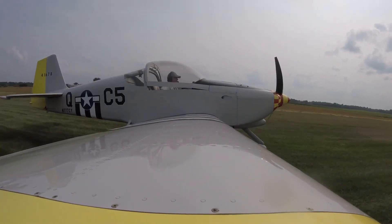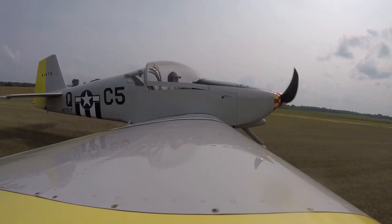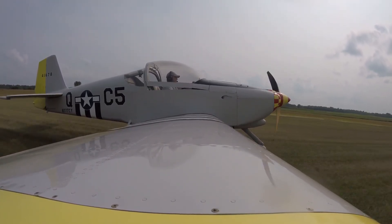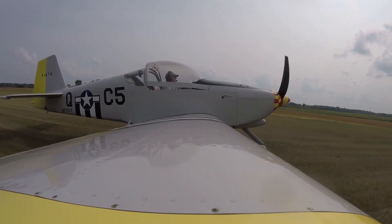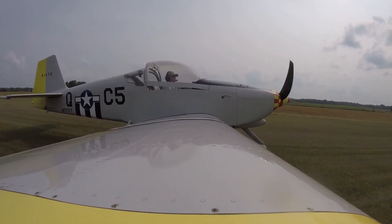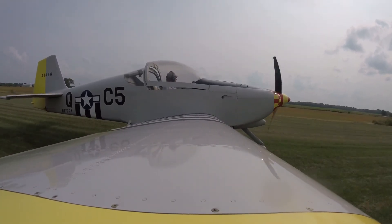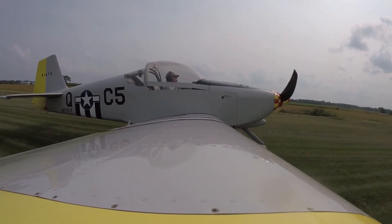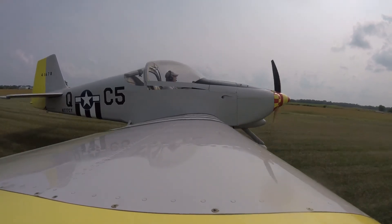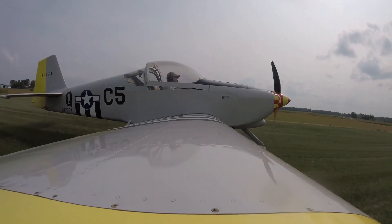Anyways, I was just out having some fun, doing some practice on the runway and getting some video footage. So happened to catch an abort landing and go-around, and also a low pass where I had to pull up a little early because some cars were coming down the dirt road.